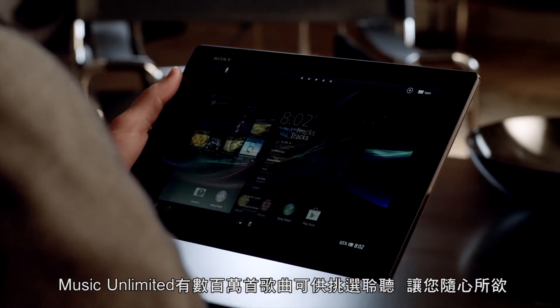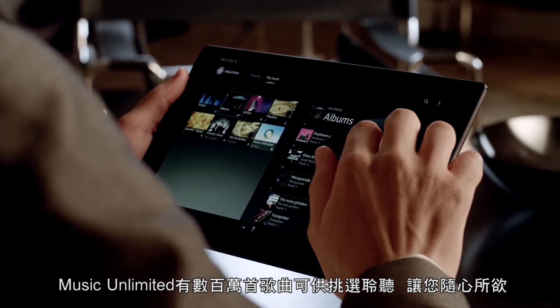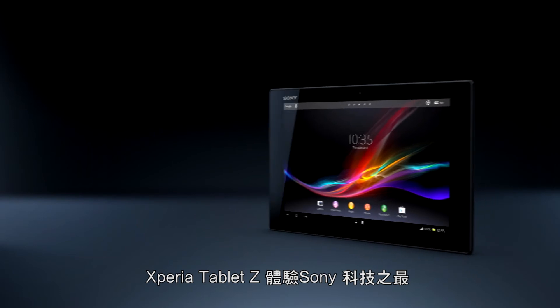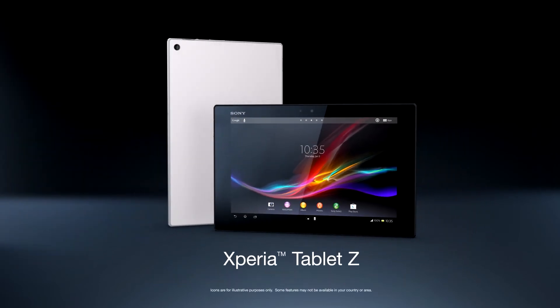Music Unlimited gives you millions of songs to choose from. Just take your pick. Experience the best of Sony in a tablet. Music.